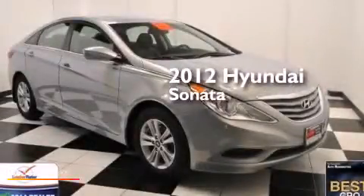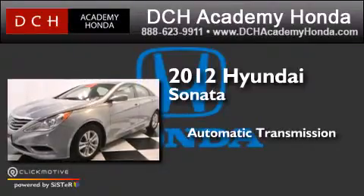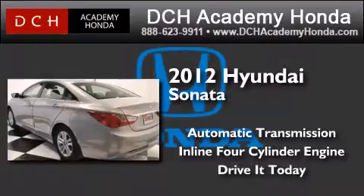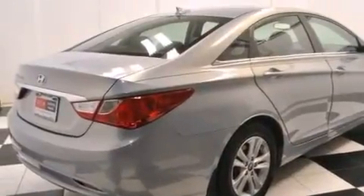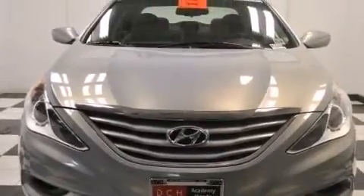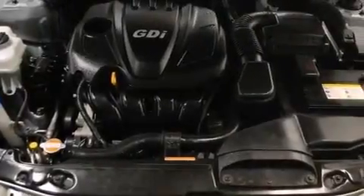This is a 2012 Hyundai Sonata. This four-door sedan has an automatic transmission and an inline four-cylinder engine. Its top features include Bluetooth mobile device connectivity, Hyundai Blue Link commercial-free satellite radio, a multi-link rear suspension, traction control and stability control systems, and a tire pressure monitoring system.